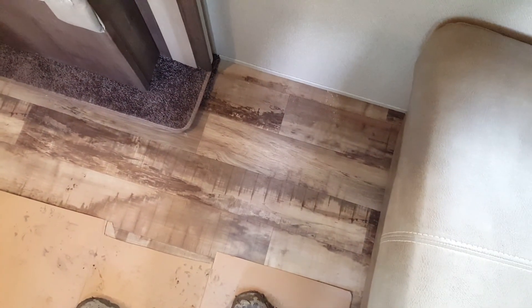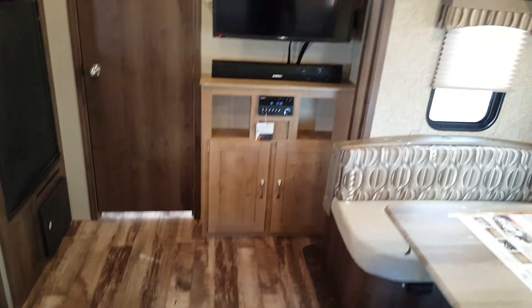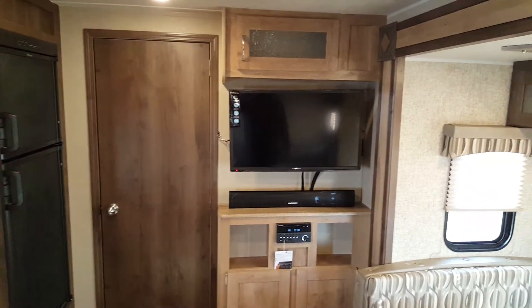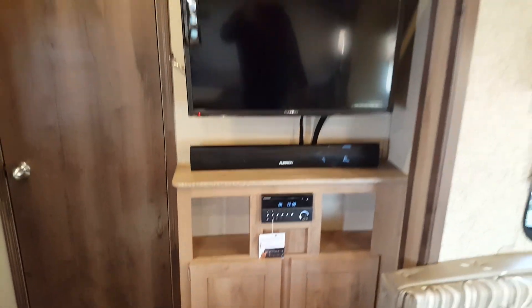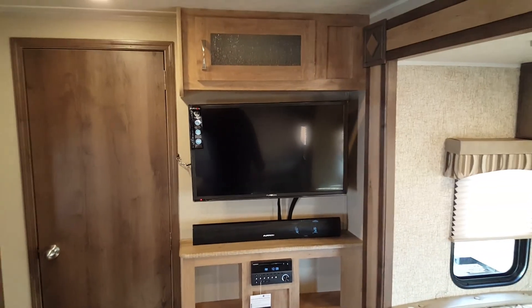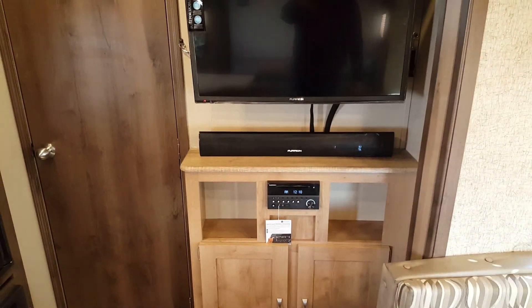All the interior lights are LED — nice and bright and very energy efficient. The flooring looks like hardwood but it's actually a wood-grain linoleum, one piece with no seams, so it's very easy to clean. The entertainment area has an AM/FM/CD/DVD stereo with auxiliary and USB plug-ins. You've got the wall-mounted high-definition TV on a pullout mount — you can angle it towards the dinette for a better viewing angle — and the stereo also has a sound bar.